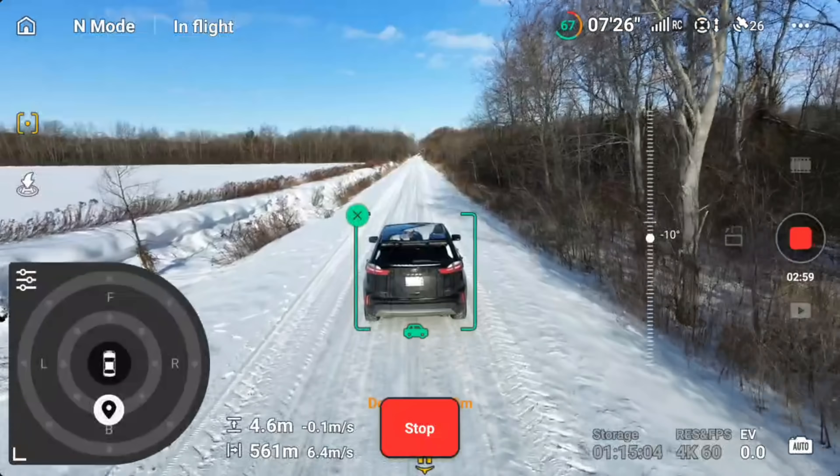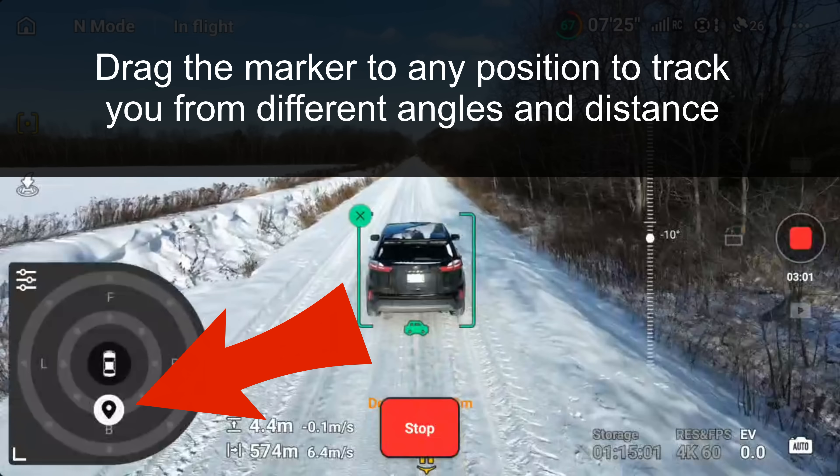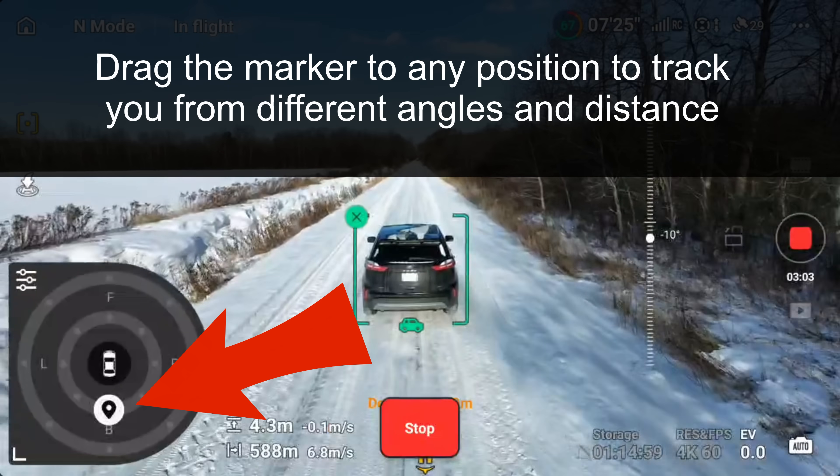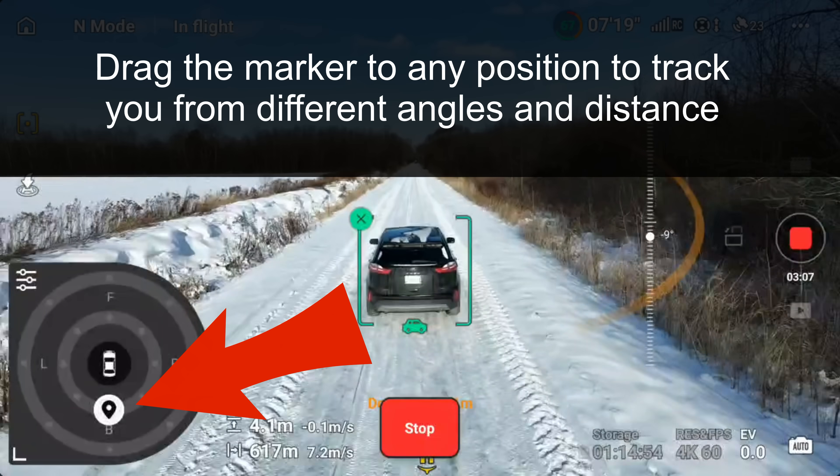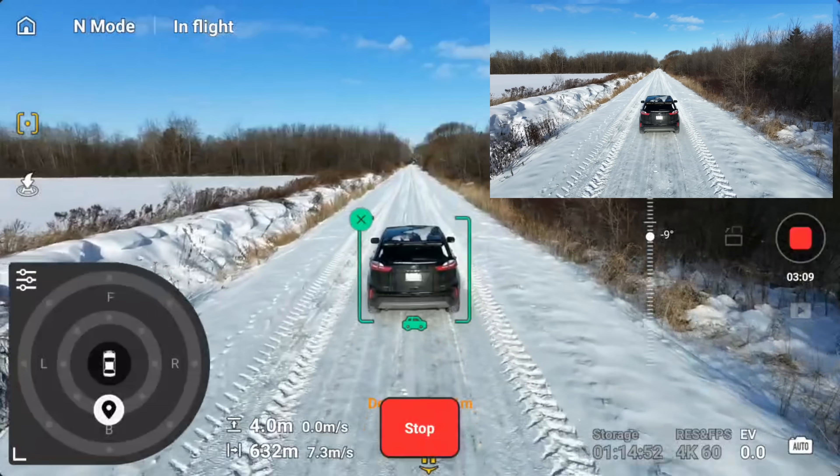Now we could reposition it to different sides, but I'm just going to leave it where it is just because I do have a lot of trees and stuff coming up here.